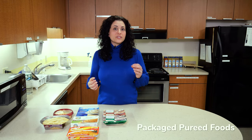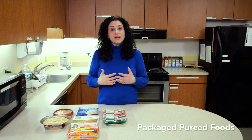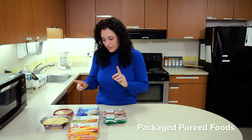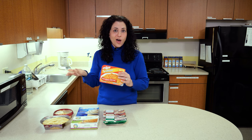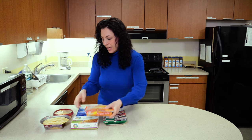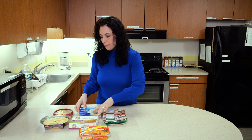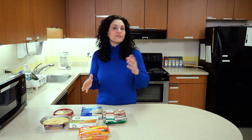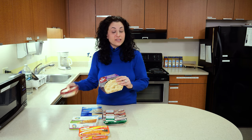I also want to highlight some items that I found at the local grocery store that are good to keep on hand in a pinch. In the frozen food aisle I found some already prepared butternut squash that's already blended, some mashed sweet potatoes, and some mashed cauliflower. I also found in the refrigerator prepared foods area some pre-made mashed potatoes and hummus.